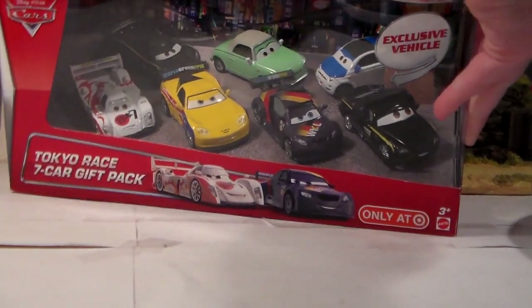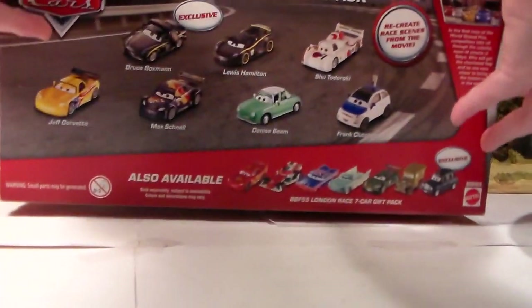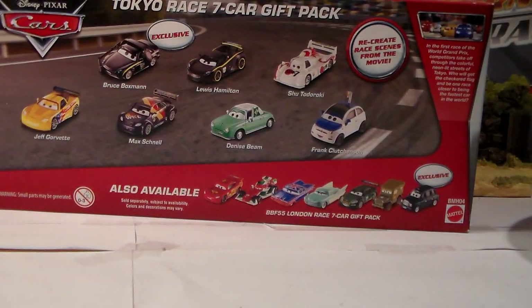From Disney Pixar Cars 2. This has one exclusive vehicle, which is Lewis Hamilton's Crew Chief, Bruce Boxman.